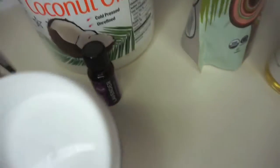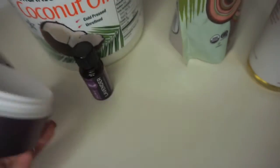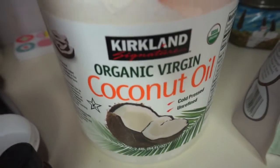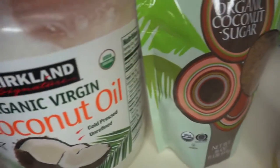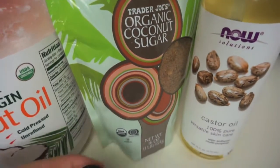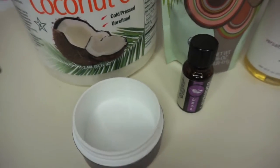Next I'm going to be using Trader Joe's organic coconut sugar — you will need this, but you can use any type of sugar, cane sugar or brown sugar. Next you're going to need a container with a lid to store it, and then you're going to need organic virgin coconut oil. I got this from Costco — it's a very good deal and you get so much of it.